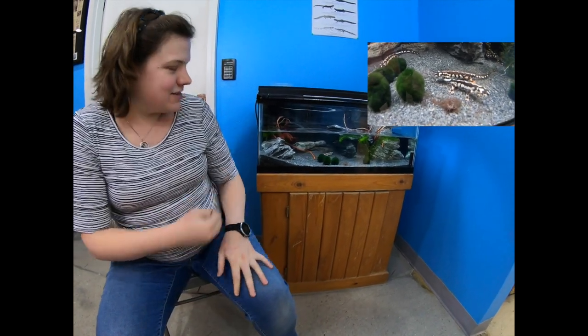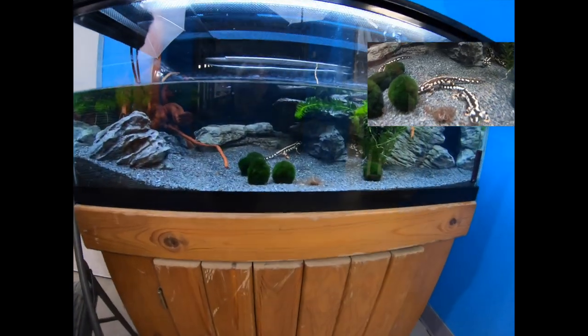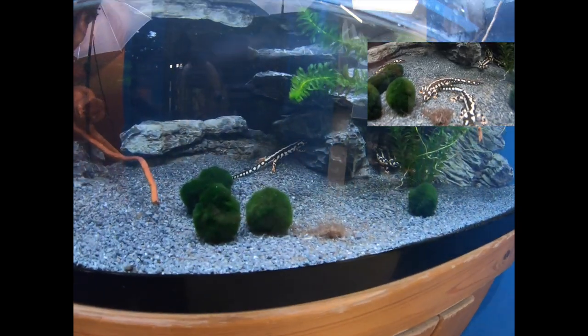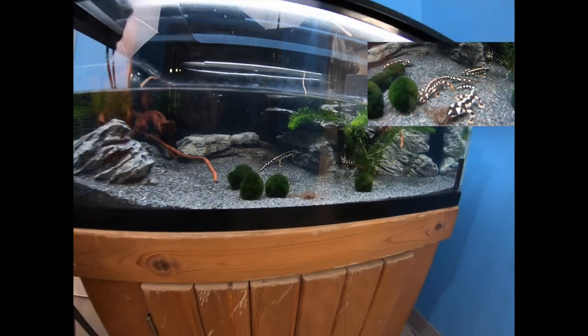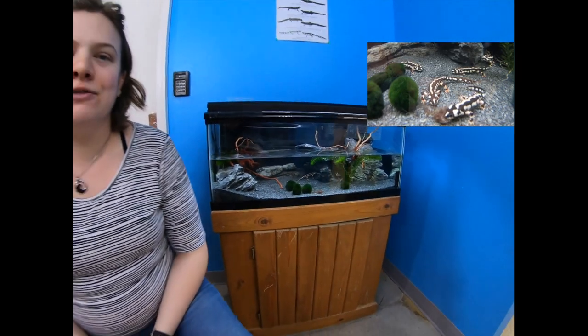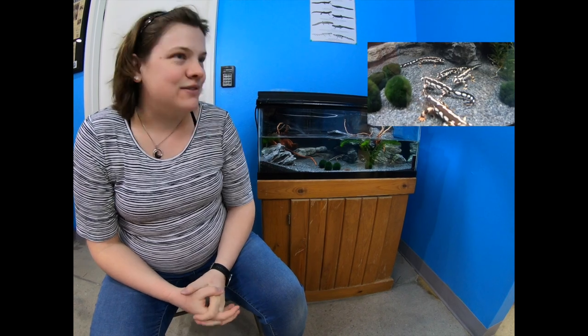Oh, here we go — he's coming out. So these guys are our full-grown group. We've been raising these for three to five years, and we've introduced a new bloodline from our friends at the Denver Zoo this past year as well. So all of the newts in this tank are between three and eight years old — full-grown individuals.